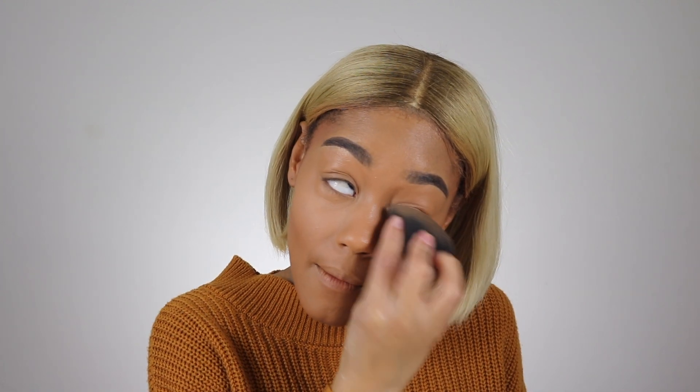Hourglass, you might be doing something with this translucent powder - I think it's like blurring my skin. Is it supposed to be a skin blur? I don't know, but it's blurring my skin and making me look all nice.